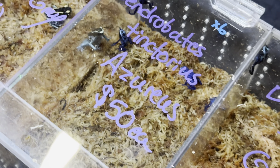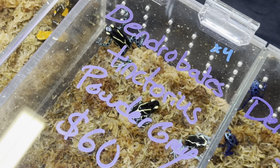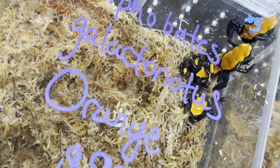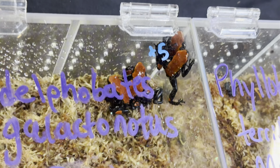Thousands of people go to these reptile conventions and they really, really need to do their research before buying any animal. Not only that, they need to make sure that they have their habitat set up for the animal too.